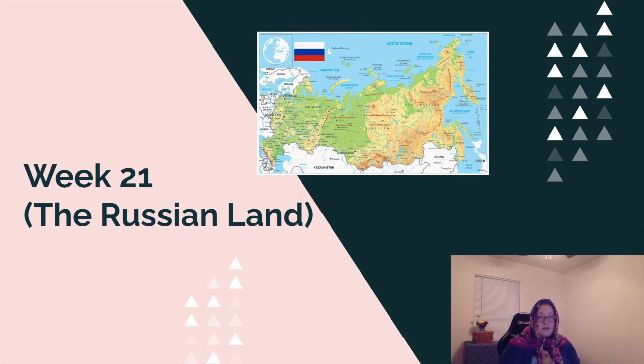Once again, this is week 21 and this section in the book is talking about the Russian land. Now, because this is such a big country — if you remember last week, it is the only country, not continent, rather, that is on two separate continents.